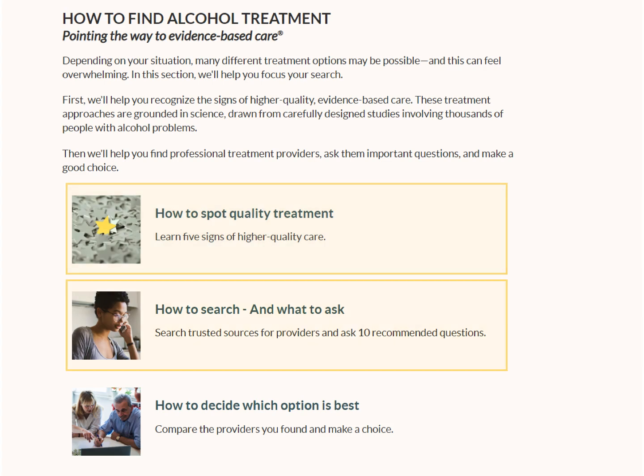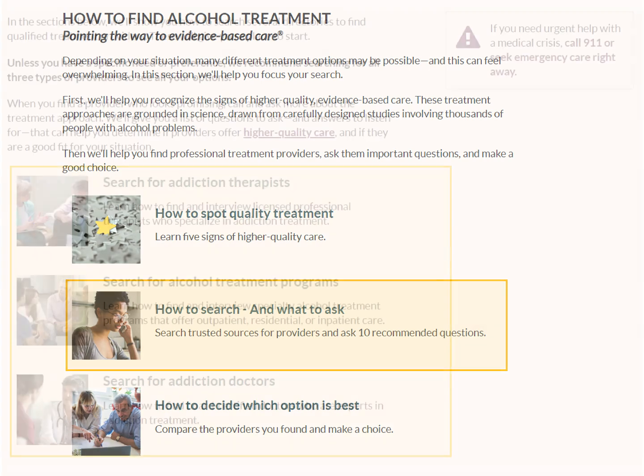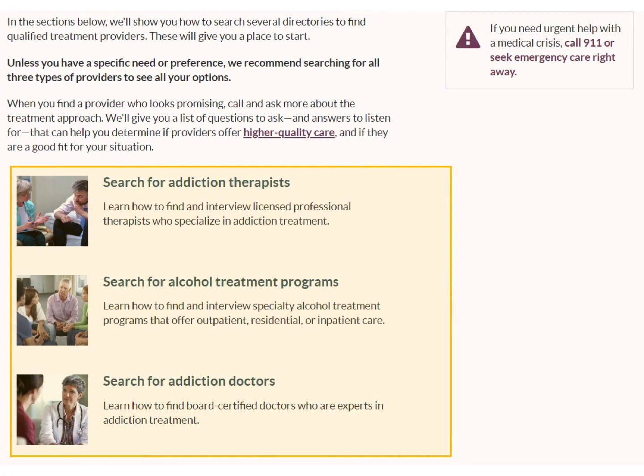Next, we show you how to find treatment options. The Navigator is not a traditional locator or a referral service. There is no commercial funding and we don't accept advertising. Instead, we link out to several trusted online directories of licensed professional therapists, specialty treatment programs, and doctors who are board certified in addiction medicine or addiction psychiatry.